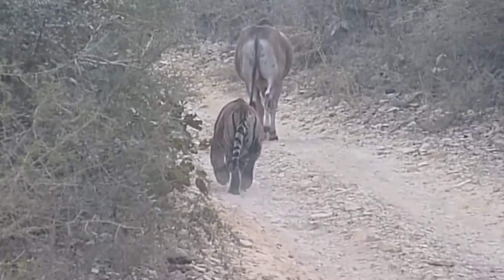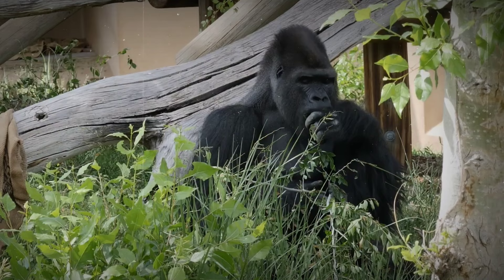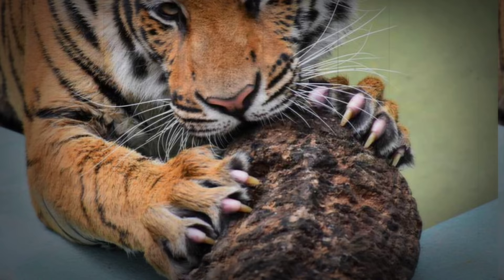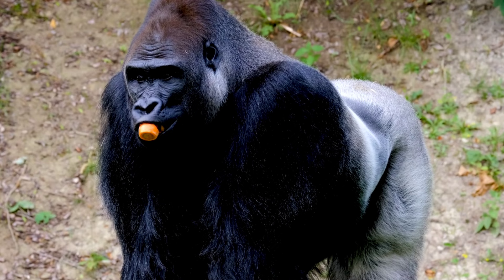In this epic showdown, the tiger's stealth and agility clash with the gorilla's sheer strength and primal ferocity. As the two predators circle each other, tension fills the air, and the jungle falls silent in anticipation of the impending clash. The tiger, relying on its keen senses and lightning-fast reflexes, seeks to outmaneuver the gorilla with swift, precision strikes. Its razor-sharp claws and powerful jaws are poised to deliver lethal blows, aiming for vulnerable spots to incapacitate its adversary.